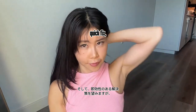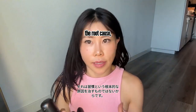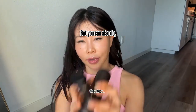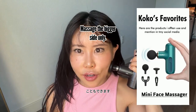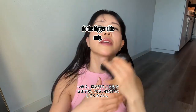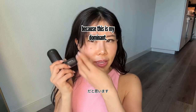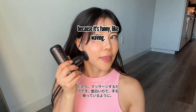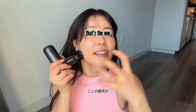If you want a quick fix — it won't last long because it doesn't address the root cause, which is habit — but you can massage the bigger side only. Especially in the morning, just massage the bigger, dominant side. The muscle there is what makes your face look bigger; it's not fat, it's just muscle.